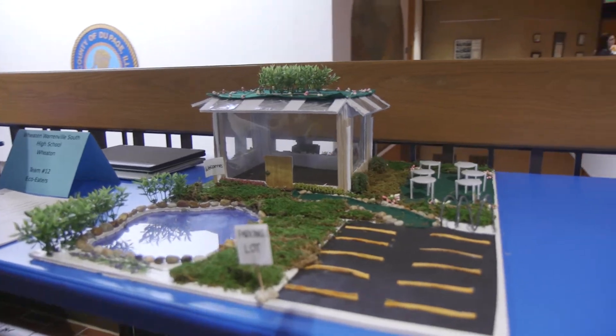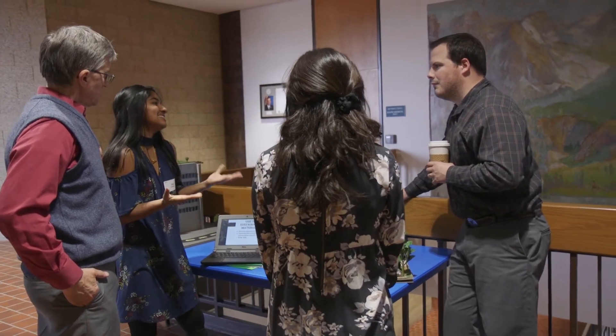Everyone just designs a building to try to decrease carbon emissions and help out the environment. The goal is to be LEED certified, which is a measure of a certain amount of environmentally friendly. And then you make a model of it — it's just really fun. You present it and it's just a good time.